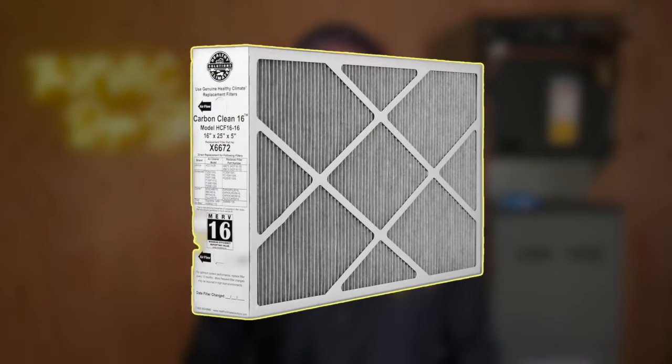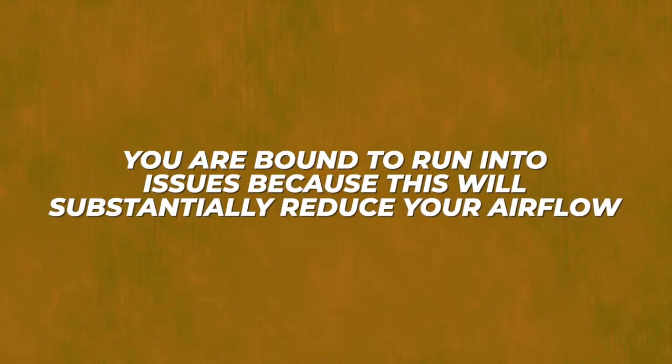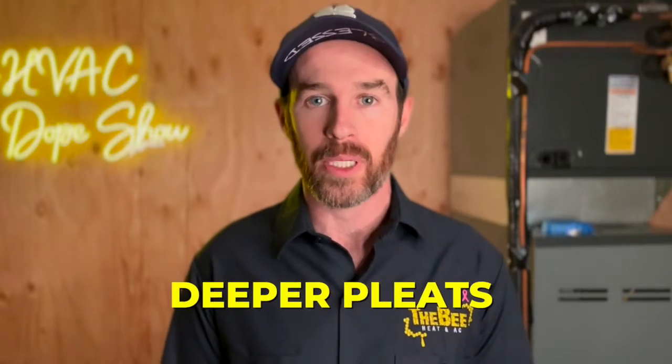For example, if you try to buy a standard MERV 16 filter that is only one inch thick at your local hardware store, you are bound to run into issues because this will substantially reduce your airflow. However, if you opt instead for a four-inch thick MERV 13 or MERV 16 filter, you will actually get better airflow because these are designed with deeper pleats and more surface area.